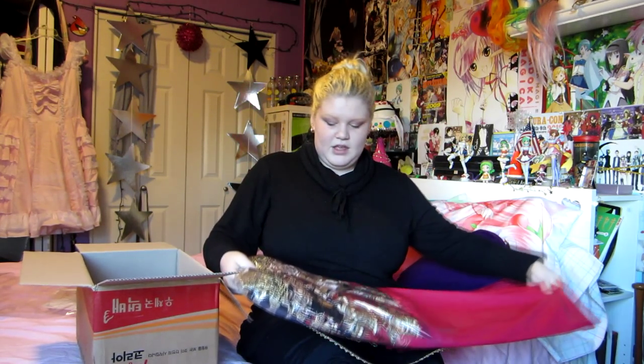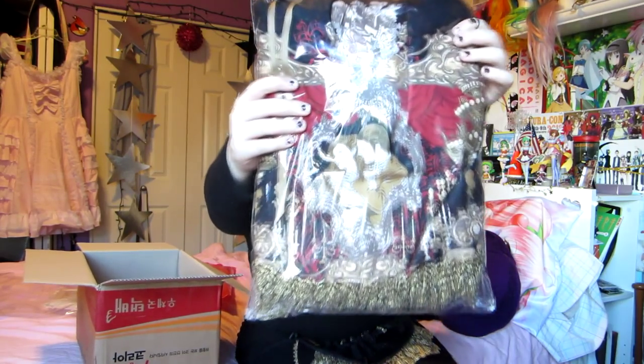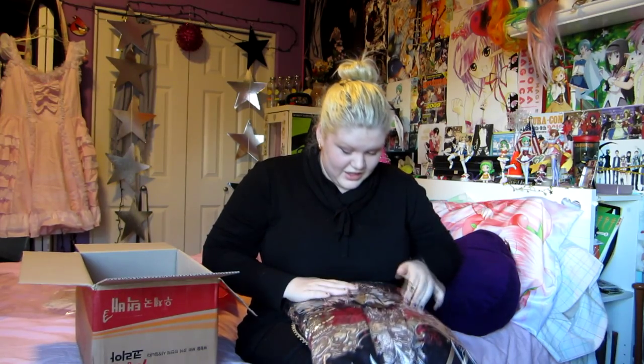Another piece de résistance — the dress! I'm so excited. It comes in this bag. Oh my gosh, this is the print. Wow, it's really big. I didn't think the print was gonna be this big.